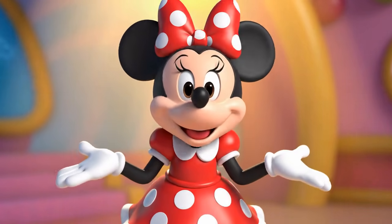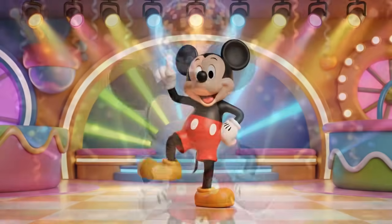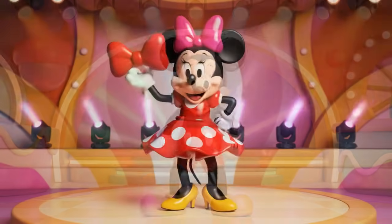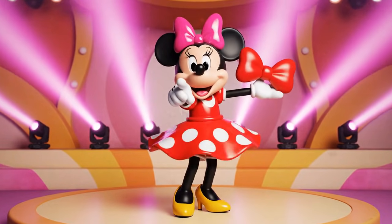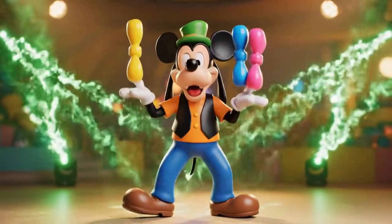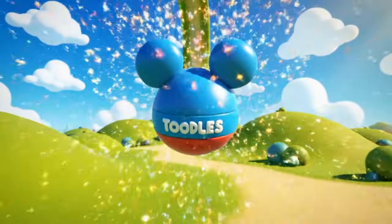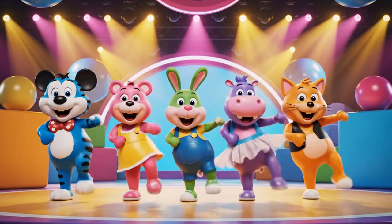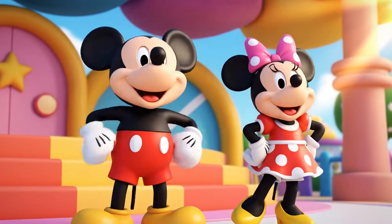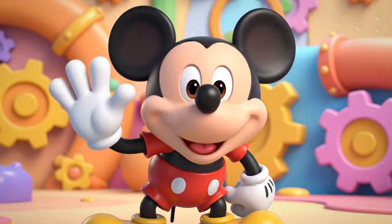Oh gee, it's time for the hot dog dance! Hot dog, hot dog, hot dog! Hot dog, hot dog, hot diggity dog — it's a brand new day! Hot dog, hot dog, hot diggity dog — you're a super sorter, see ya real soon!